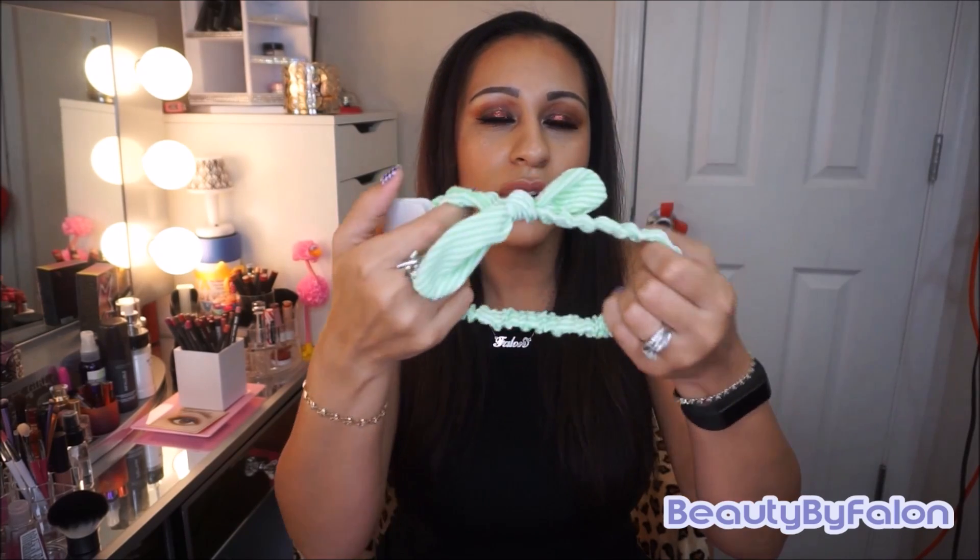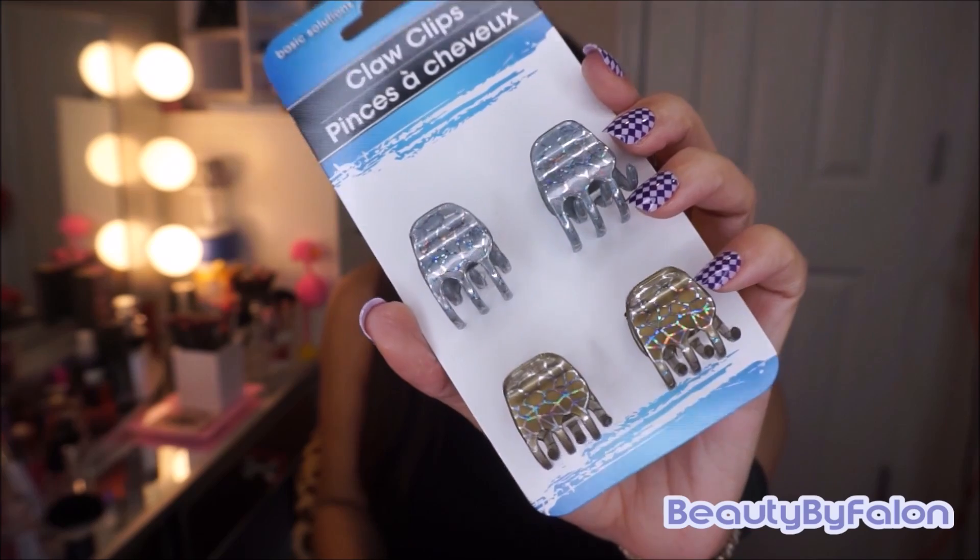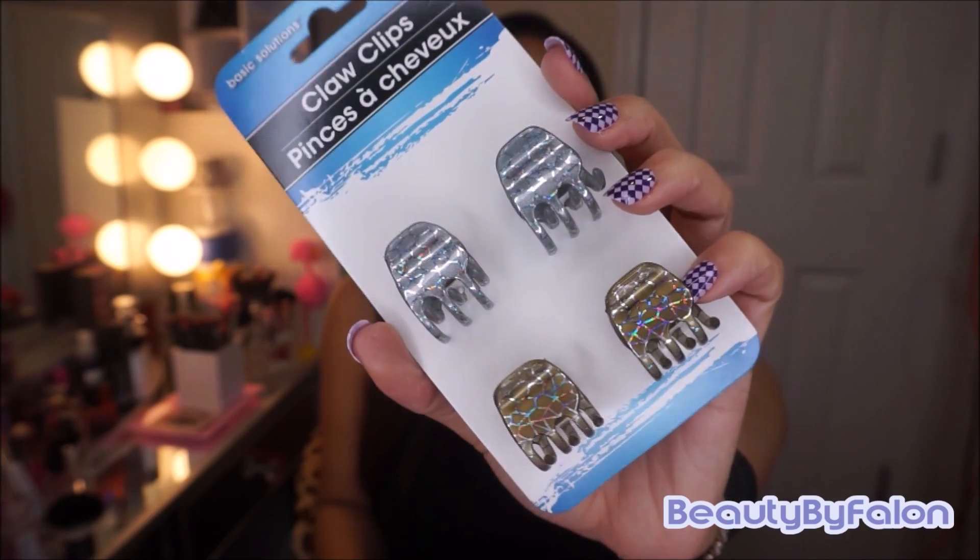The next thing I got was this headband right here. I thought it was really cute for the summer, just to pin my hair back. I also got this four-pack of claw clips — I love the designs, really pretty. The silver and the gold ones look really pretty.